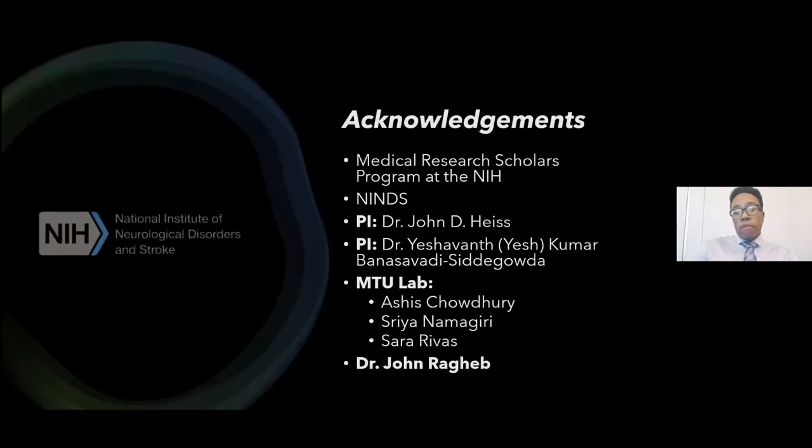Acknowledgments: thank you to the INDS and NIH for support, to the PI and lab, and to Dr. Ragu for the letter of support.